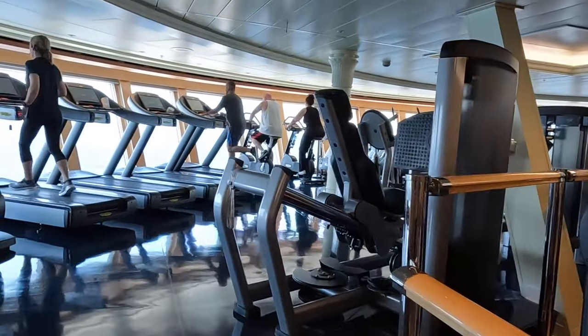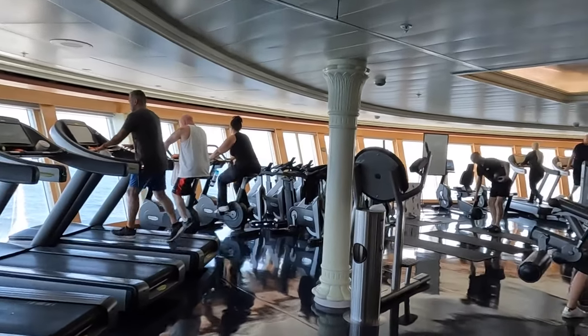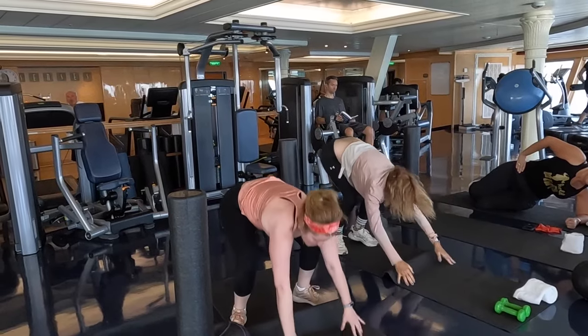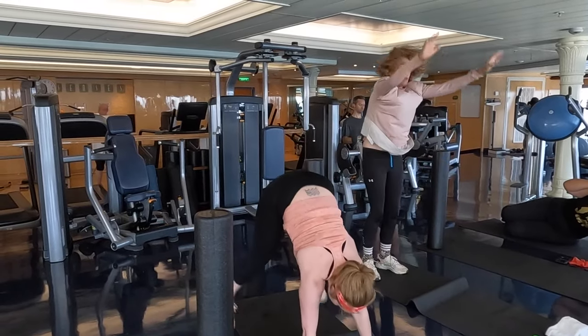This is also where you're going to find the gym. If you like to work out while on vacation, they have all of your weight equipment, treadmills, and ellipticals, and they also do classes. The classes are an extra charge but they have everything from yoga to spin to boot camp. I did a boot camp class this morning with Anthony — he almost killed me, but it was so much fun and he was so motivating. So if you want to work off all of the food you're about to eat, this is where you're going to come.